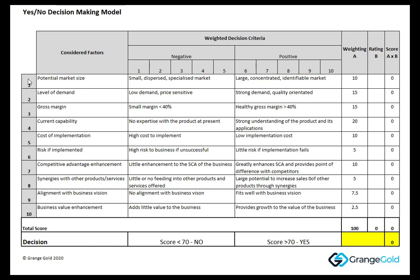The factors we came up with: what's the potential market size for use of that machine? What's the level of demand within that market? Does it produce a good gross margin? What's the current capability within the business to run the machine? How much does it cost to implement the machine? What's the risk if it's implemented and or if it fails? Does it add to the business's competitive advantage over its competitors within the market? Does it give synergies with other products and services and help sales of those other products and services the business already has? Is there any alignment with his vision for the business? And does it add value to the business overall?